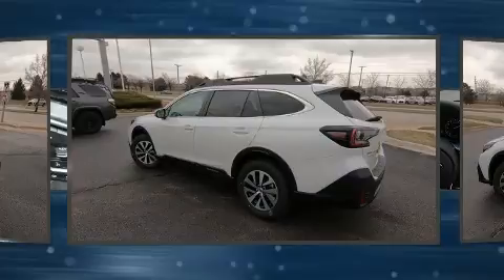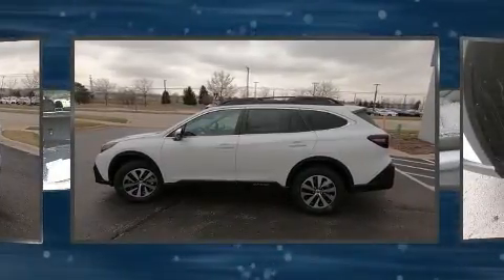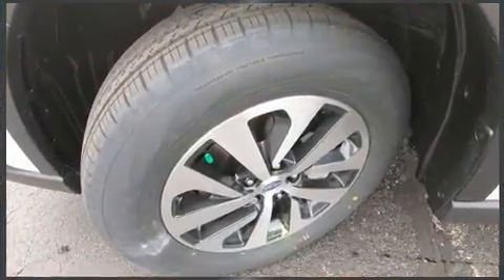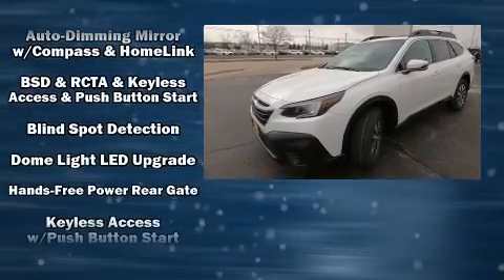Subaru ensures the safety and security of its passengers with equipment such as head curtain airbags, front side impact airbags, traction control, a panic alarm, an emergency communication system, and four-wheel disc brakes with ABS.